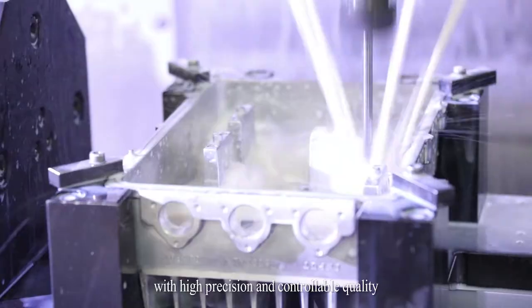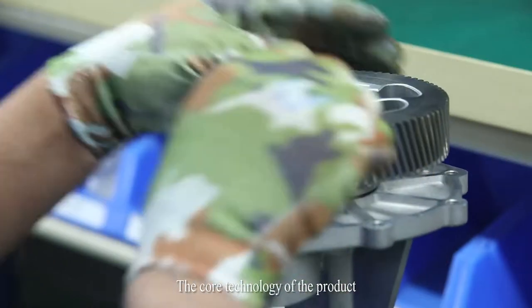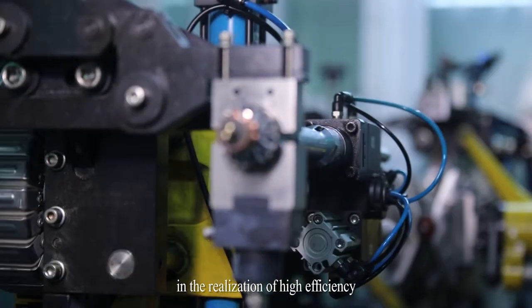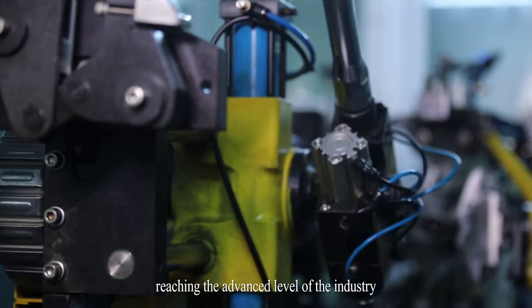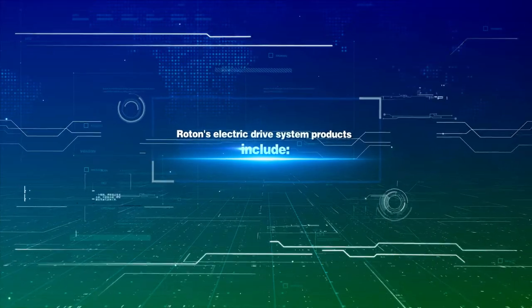With high precision and controllable quality, the core technology of the product has made a significant breakthrough in the realization of high efficiency and low noise, reaching the advanced level of the industry.